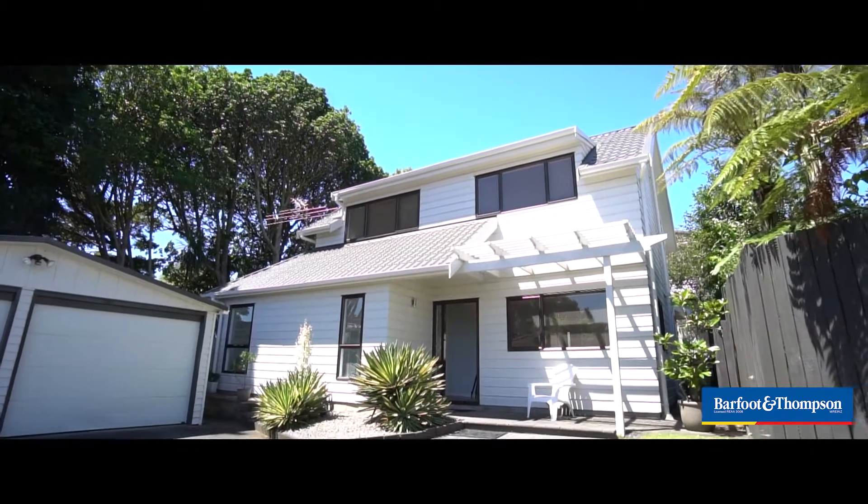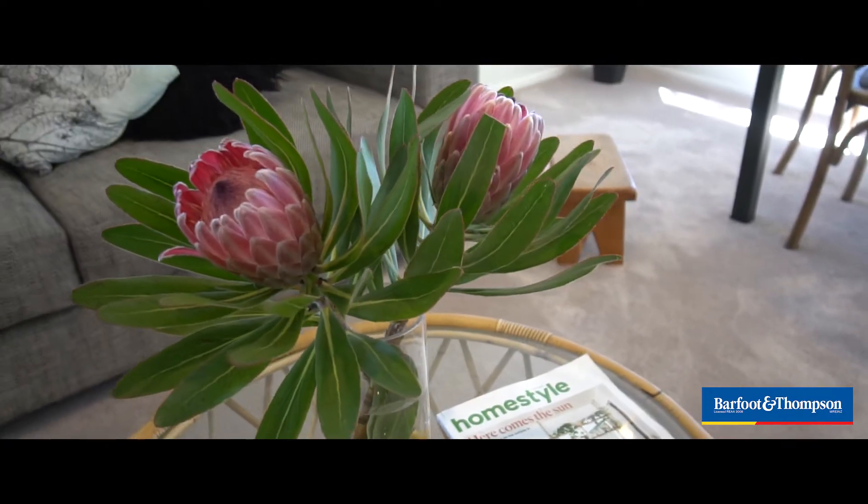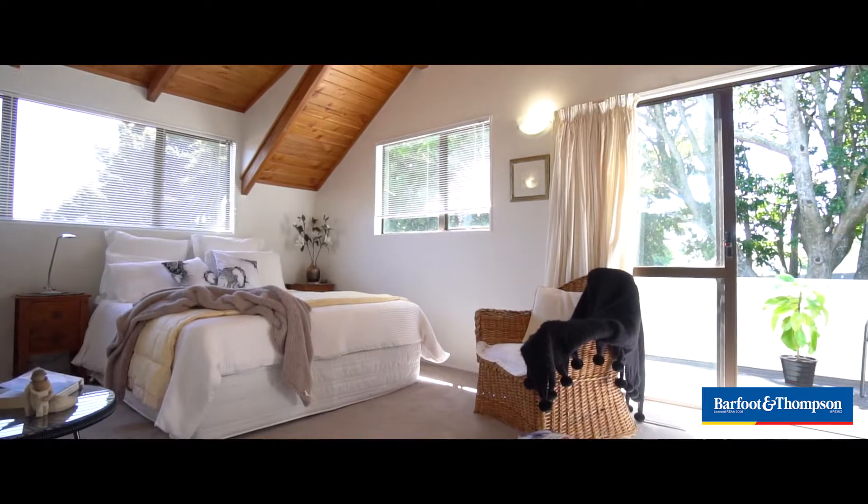What a stunning home — you're going to love this, so put it in your diary for this weekend. 1a Oak Street is perfect for the downsizers, families, lock-up-and-leave buyers, and investors. This gorgeous home has been renovated throughout.